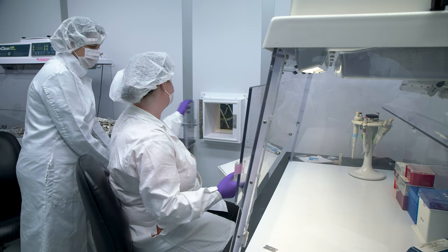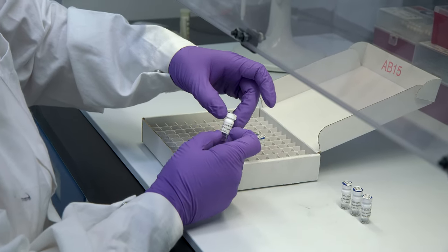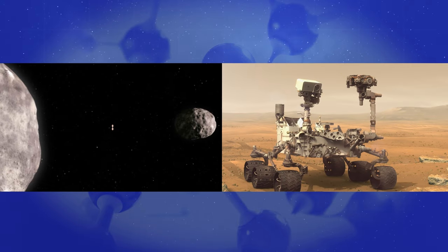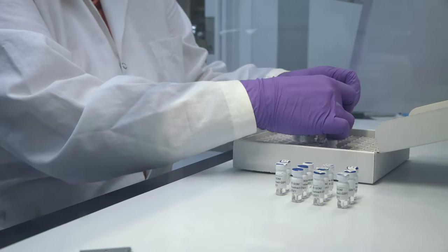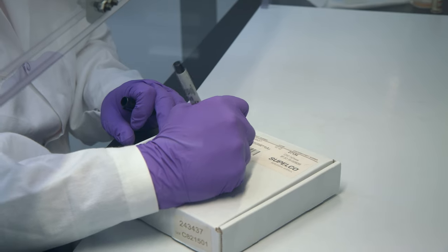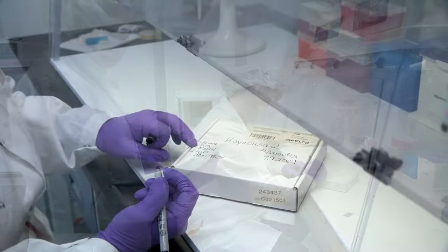Sample return missions are a really important scientific activity. Often when we think about space exploration, we're thinking about rovers and flyby missions, and we forget the true value of just bringing things back into our analytical facilities here on Earth. If you think about the moon samples and solar particles, and now asteroids — these are just some of the many samples that we're bringing back to try and understand the solar system.